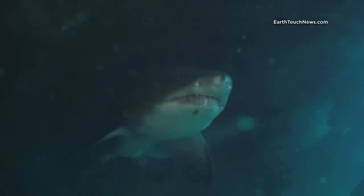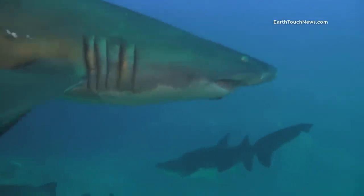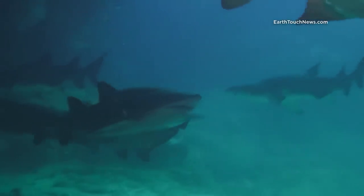Here, ragged tooth sharks congregate. At this time I can only show you maybe a dozen of them, but in the winter this cave fills with hundreds of individuals.